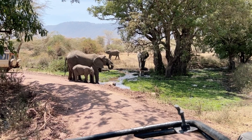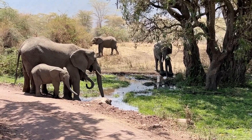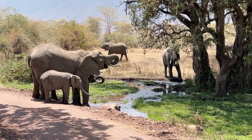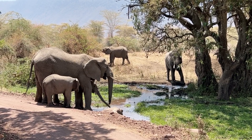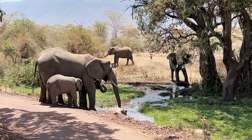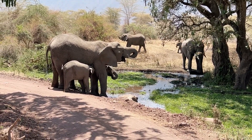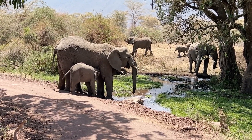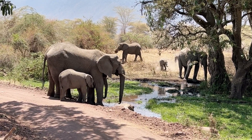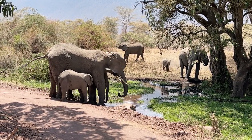We've come across a bunch of elephants here, and you can see they've got babies with them, so we'll stop and observe them for a while. You can hear Michelle giggling in the background — she loves those little baby elephants.